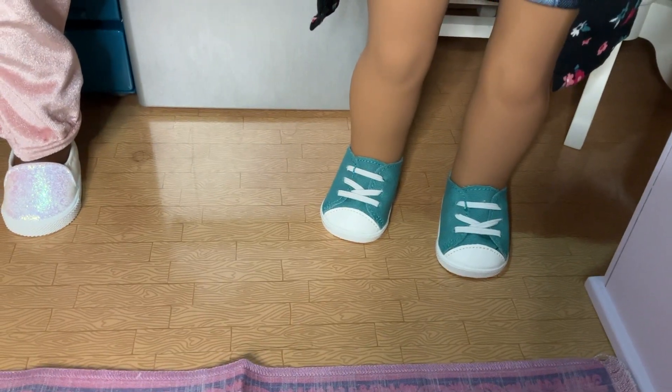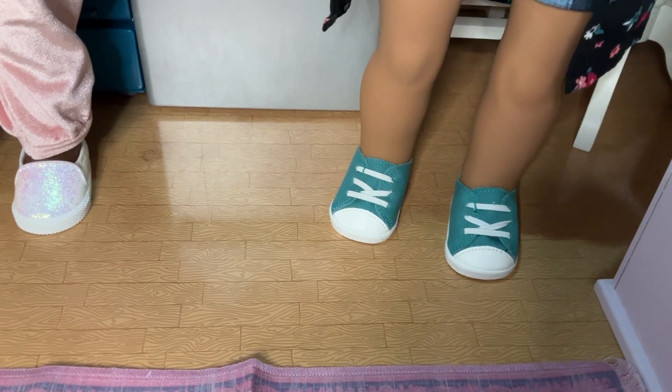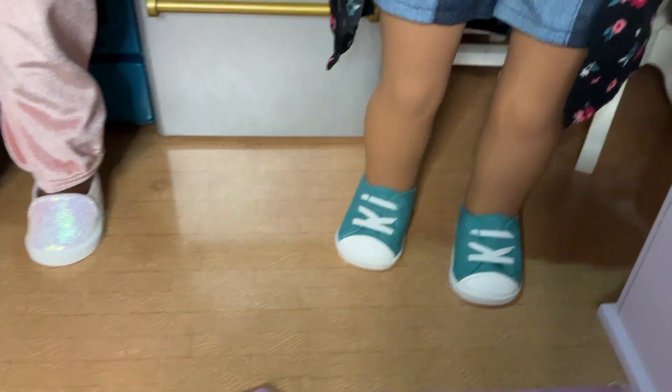Very good quality — like a canvassy outside and a furry-lined inside, which is better than some of those shoes have been. Luciana has a pair like that, and they're just kind of thin on the inside.